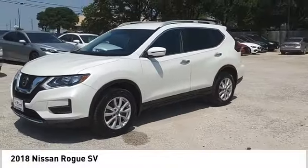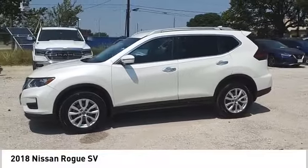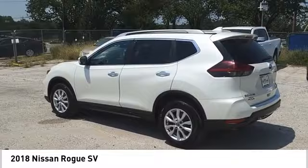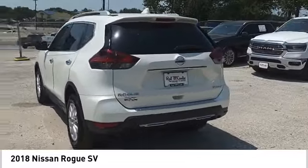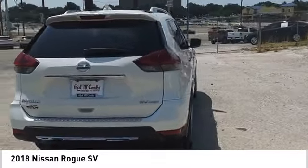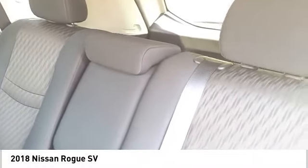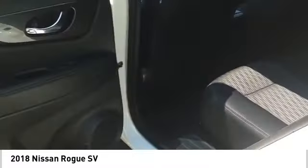Stop by and take a look at the 2018 Rogue. The stylish Rogue gets 27 miles per gallon and still boasts nearly 58 cubic feet of cargo space. With a 5-star side impact safety rating and confident handling, the Rogue is more than you expect and everything you deserve. Here are some of this vehicle's great options.